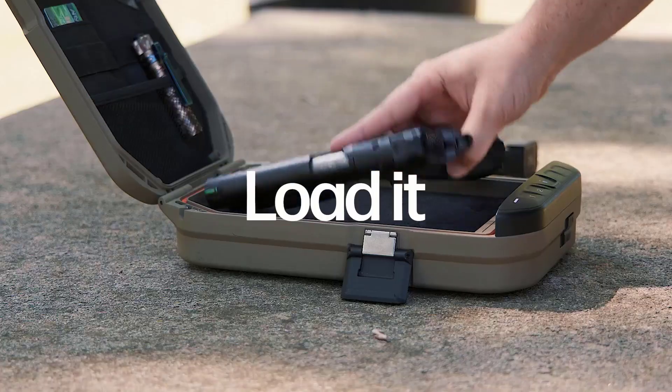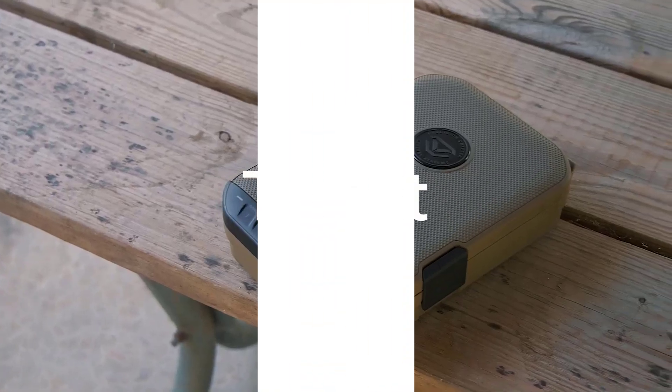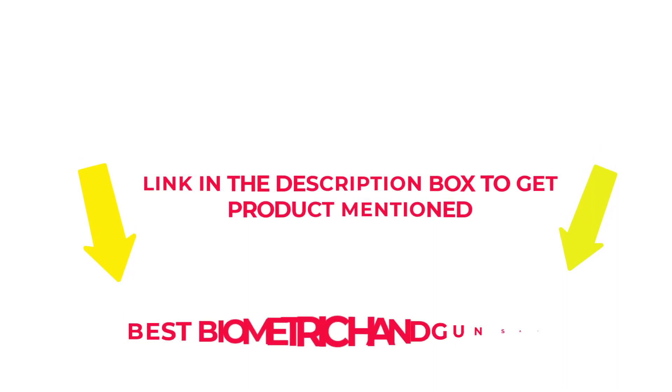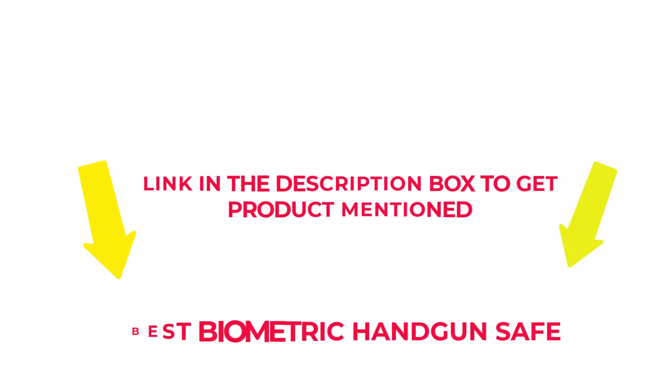After much research, I found these products beneficial for people like you. Check my description if you want to know about the price and other information. So, without further delay, let's jump into the video to watch the best biometric handgun safes.